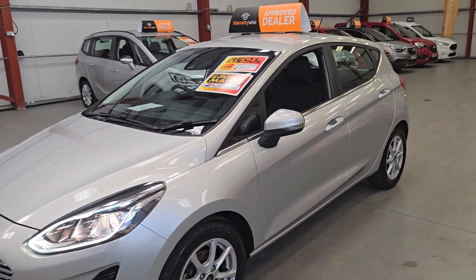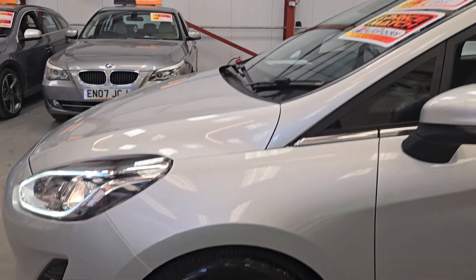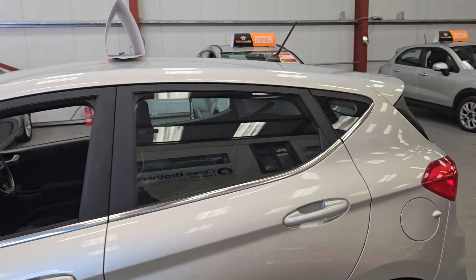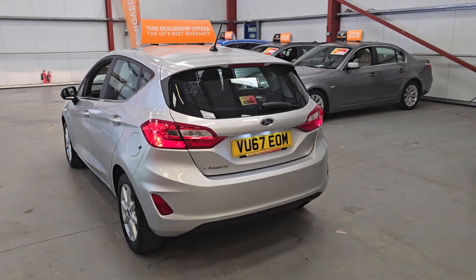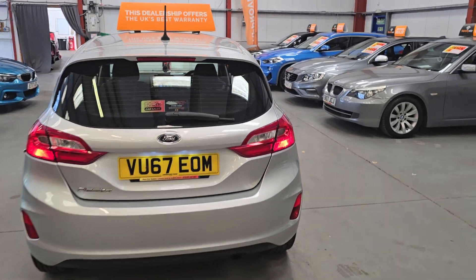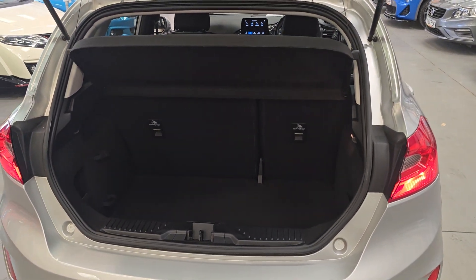We've got the lower front fog lights on this. Now this is ULEZ compliant as well, being the one-litre petrol. We've got the alloy wheels in good condition with good tyres all around. We have the electric mirrors, electric windows, there is privacy glass, and quite a spacious boot on the five-door version of this Fiesta as well.